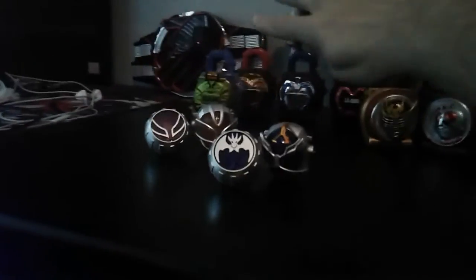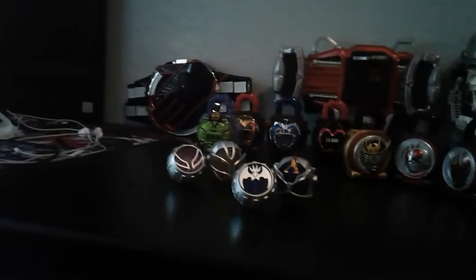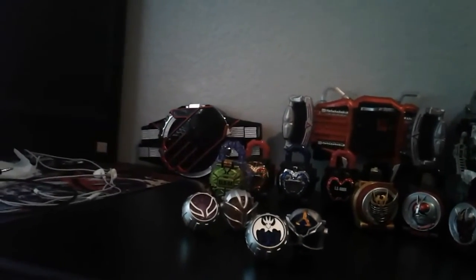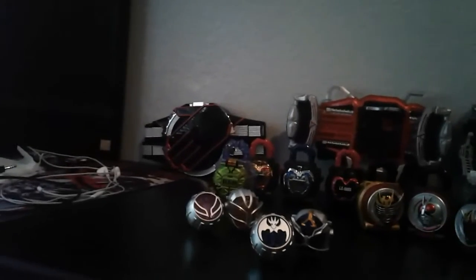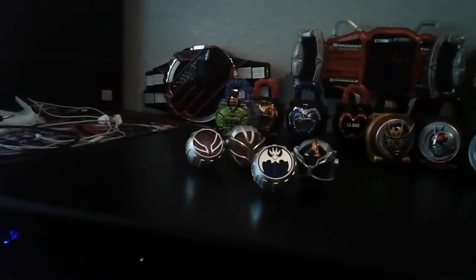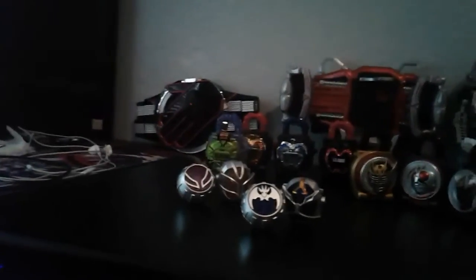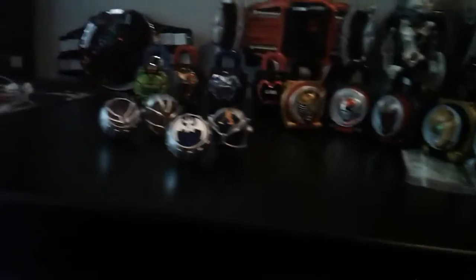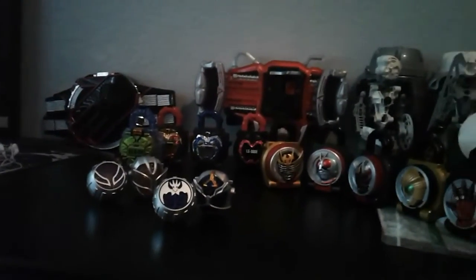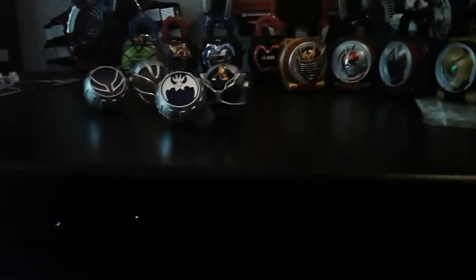So I've had the Gaim stuff since early June actually, and then up until about two weeks ago I hadn't gotten any new stuff. Anyway, I've been rambling.